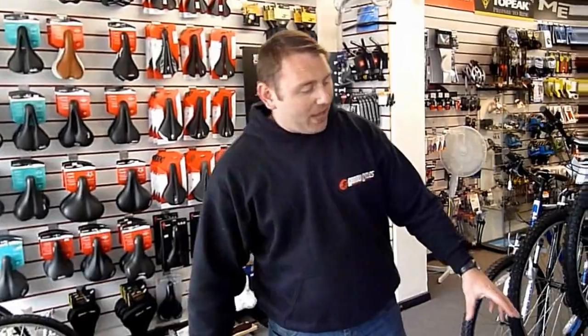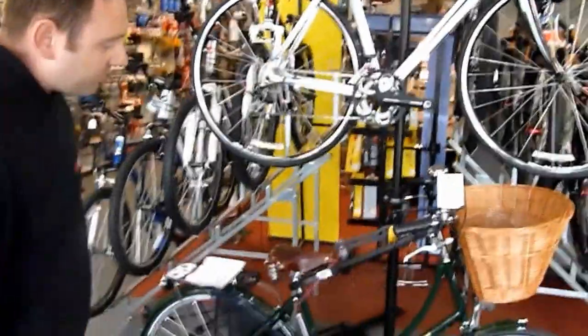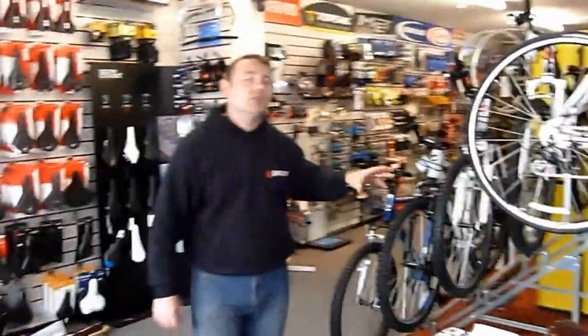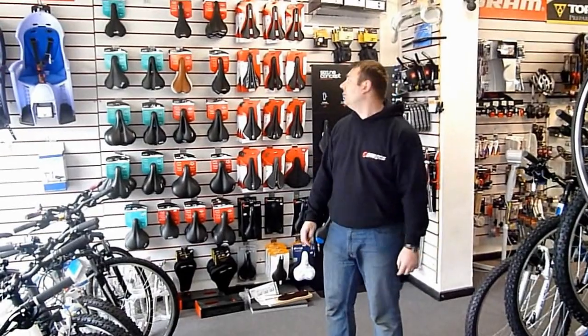We're a dealer for Pashley — this is one of the brands that we carry. We also do Dawes, and our two main dealers are Specialized and Giant. So any of the road bikes and mountain bikes, you'll be able to find right here in this store.